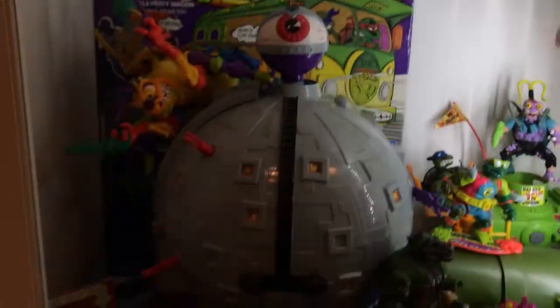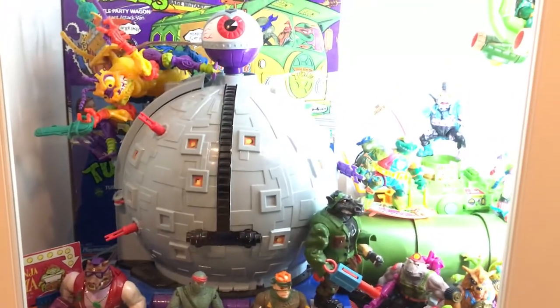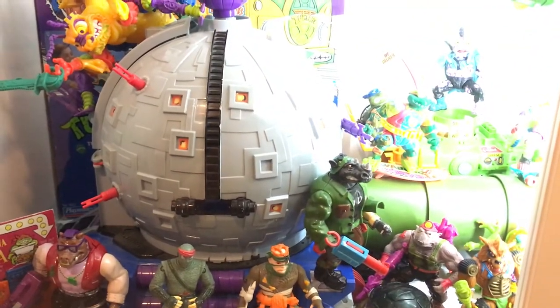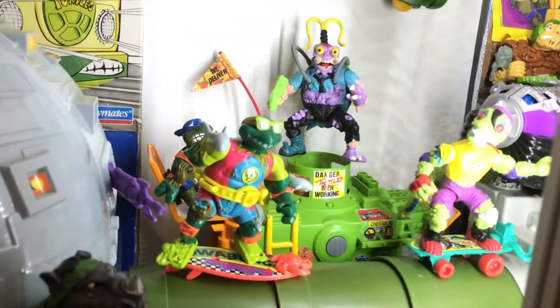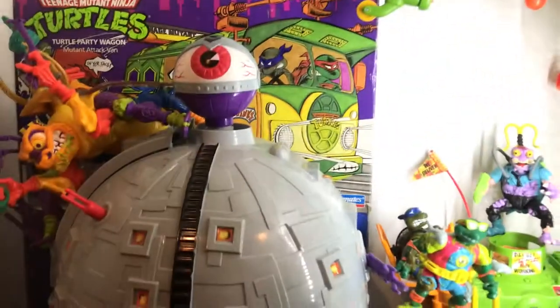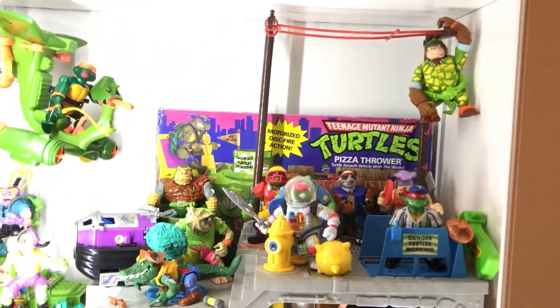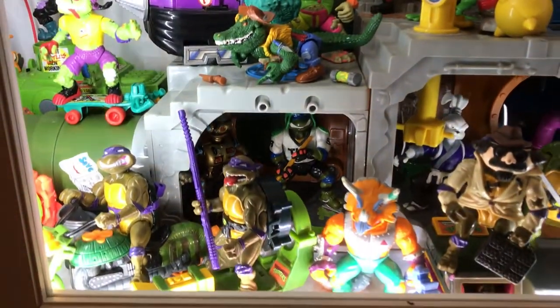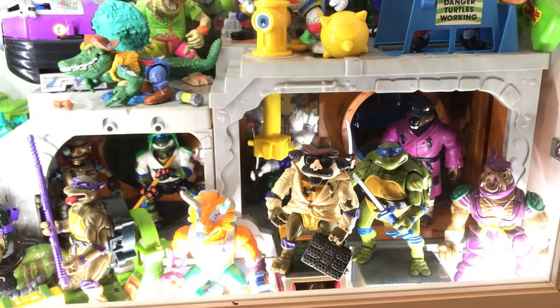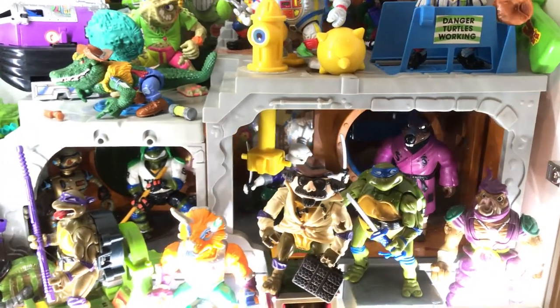Coming down, we have part two of our Ninja Turtle shelves. We have the Technodrill, a couple boxes in the background. Some of these are the transforming figures, which are pretty rad. In the background we also got the Lundo Gecko, the pizza thrower, the turtle blimp — I have the blimp part but of course it won't fit on the shelf. And the Technodrome is connected to the sewer playset. We have a gorilla hanging off of the wires up there. There are some more transforming Turtles, Splinter in the background, and Soggy hanging out as well.